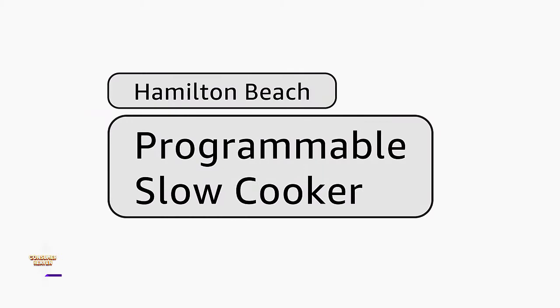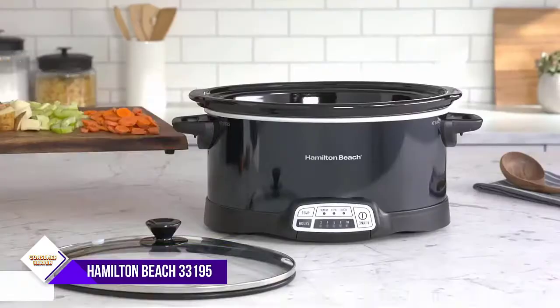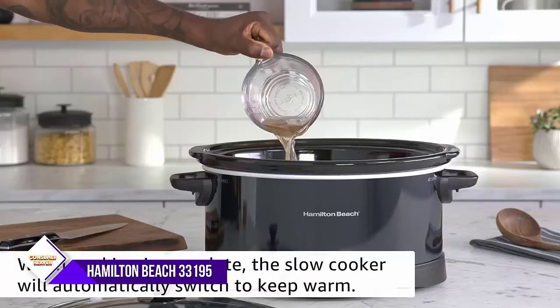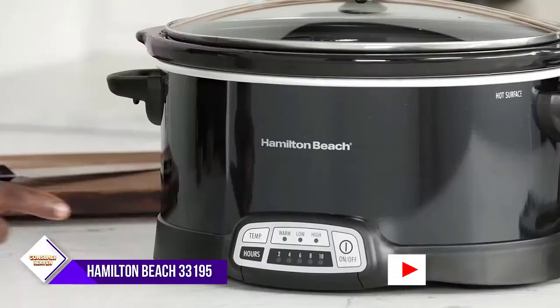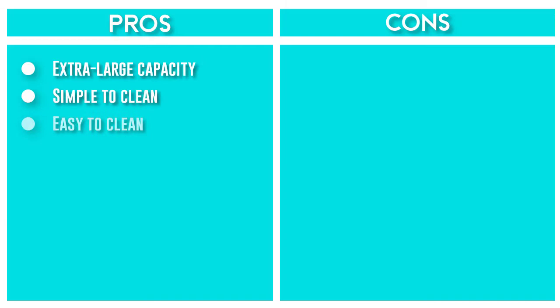Number 3: Hamilton Beach 33195 Slow Cooker. The Hamilton Beach 10-Quart Slow Cooker is the perfect choice for large families or entertaining. Its 10-quart capacity can accommodate a 10-pound turkey or 12-pound roast, and three temperature settings make it easy to cook your meal to perfection. The clip-tight sealed lid prevents messy spills on the way to a potluck or tailgate, and the full-grip handles make it easy to carry. The stoneware crock and glass lid are dishwasher-safe for easy cleanup.